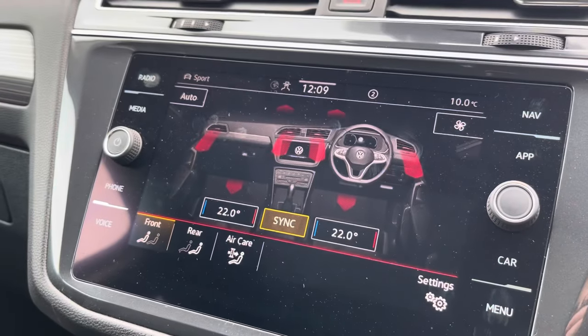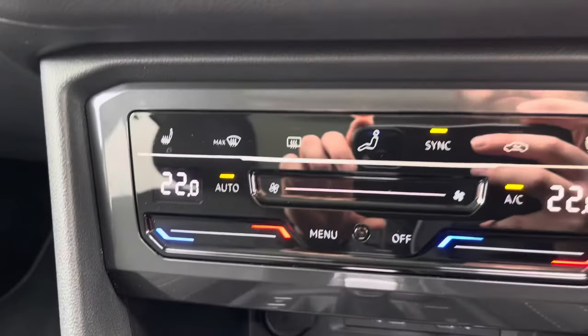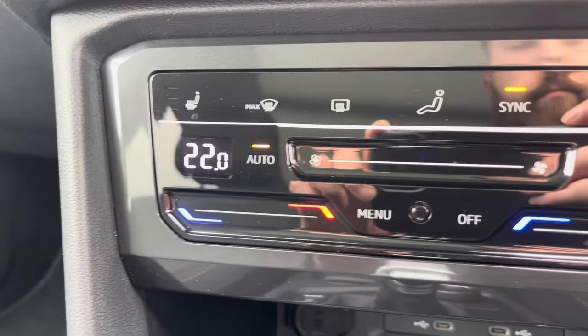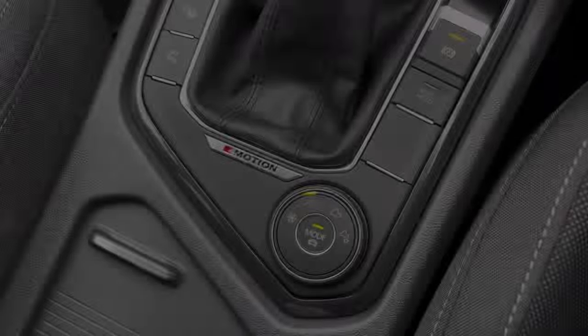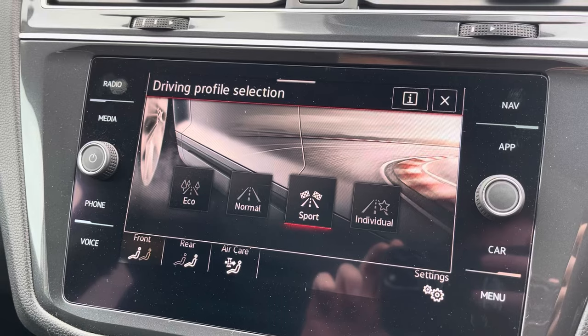The Tiguan is equipped with Air Care Climatronic three-zone climate control with heated front seats, perfect for the colder months. The car also comes with driver profile selection, allowing you to customise the feel of your drive.